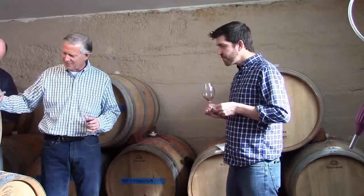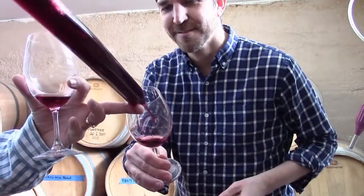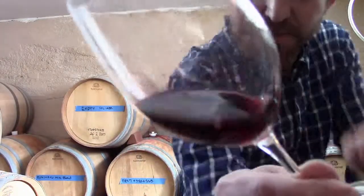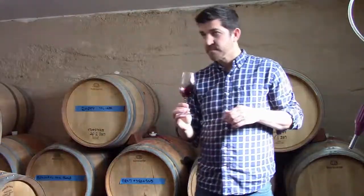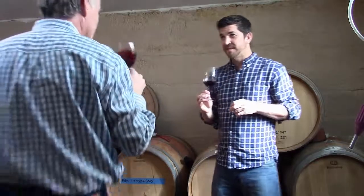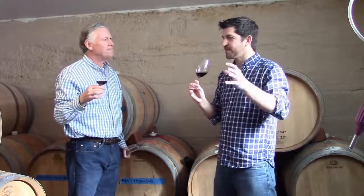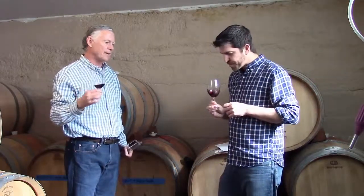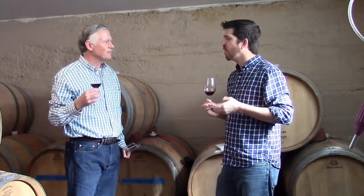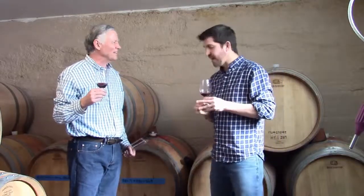The last barrel we'll try is the Hungarian one. You can see some of the color — there's some decent legs on it as well. Right away you can tell it's a different kind of spice — it's woodsy, grainy, kind of earthy. It's not the typical type of spice but it's definitely different, and I think that will add complexity to the flavor profile in our blends.